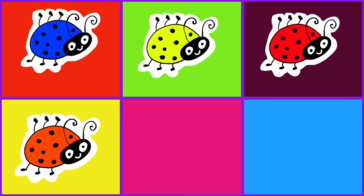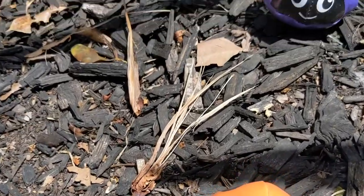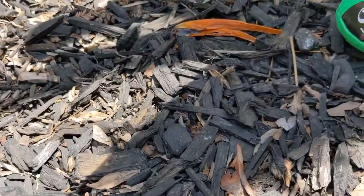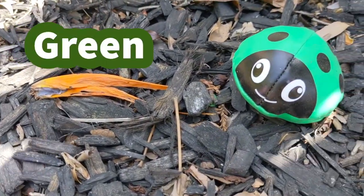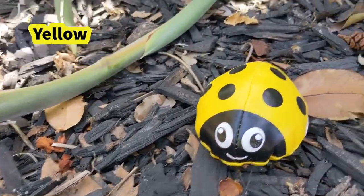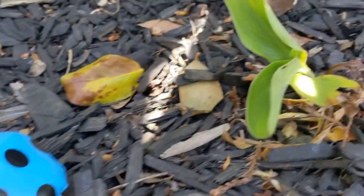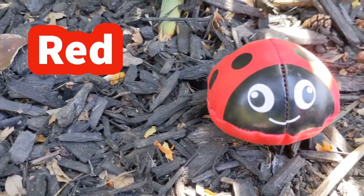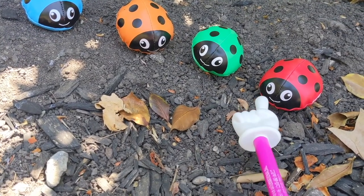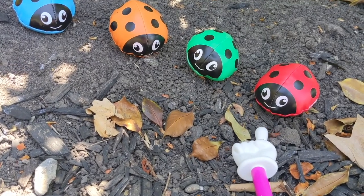Ladybugs can be of different colors: orange, purple, green, yellow, blue, red. They change color to tell the predator, hey, I am of bad taste — ladybug.